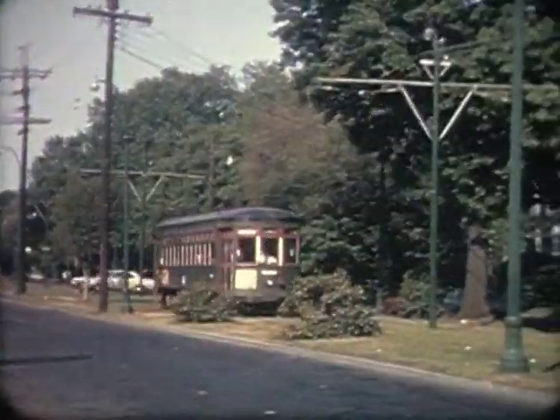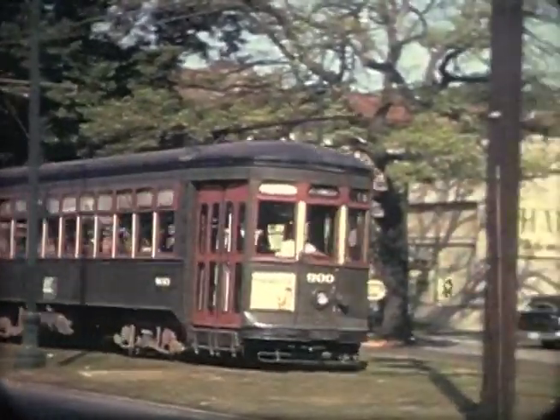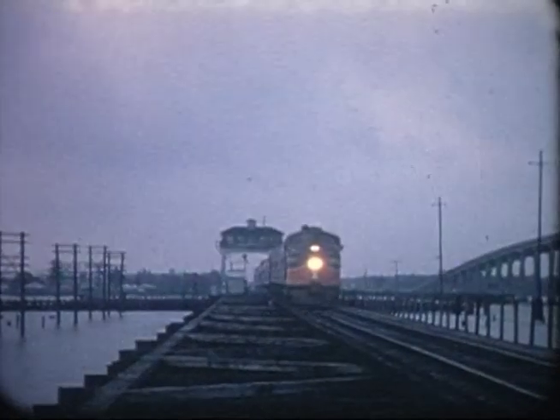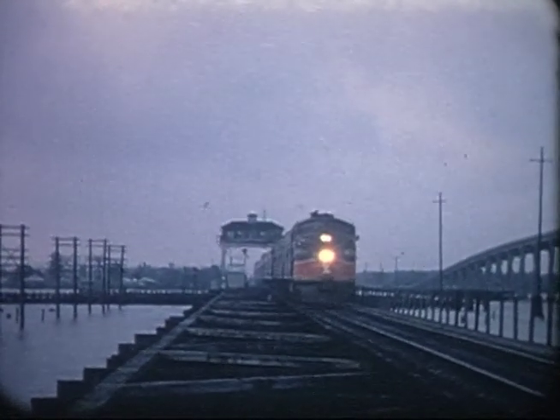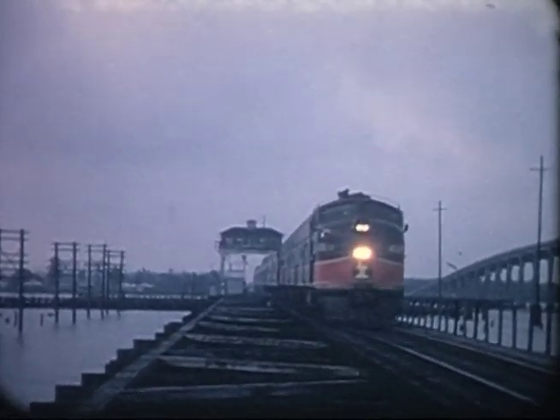Much of the line traverses St. Charles Street on a grassy median past stately homes and college campuses. We find the northbound City of New Orleans gliding through the mist at Pass Manchac, just west of Lake Pontchartrain.